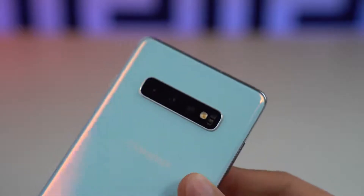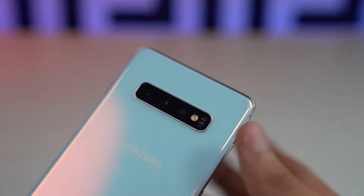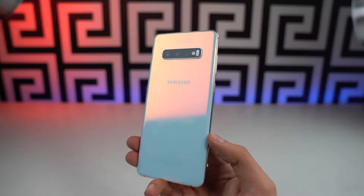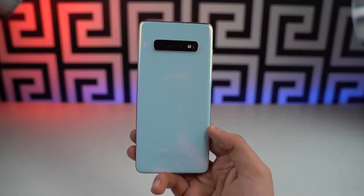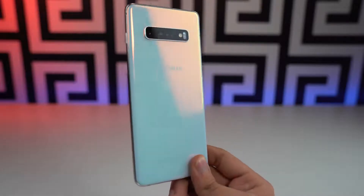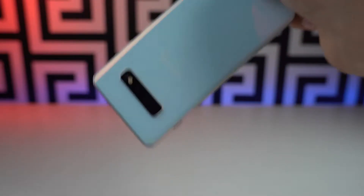Especially after the Galaxy S20 family launches, this phone will get even cheaper, making it make more sense now than ever before. These were my honest thoughts on the Galaxy S10 Plus in 2020 — how it's better than ever for most people when it comes to price and value. This phone really does come out on top. Let me know your thoughts in the comments below, and I'll see you guys in the next one.